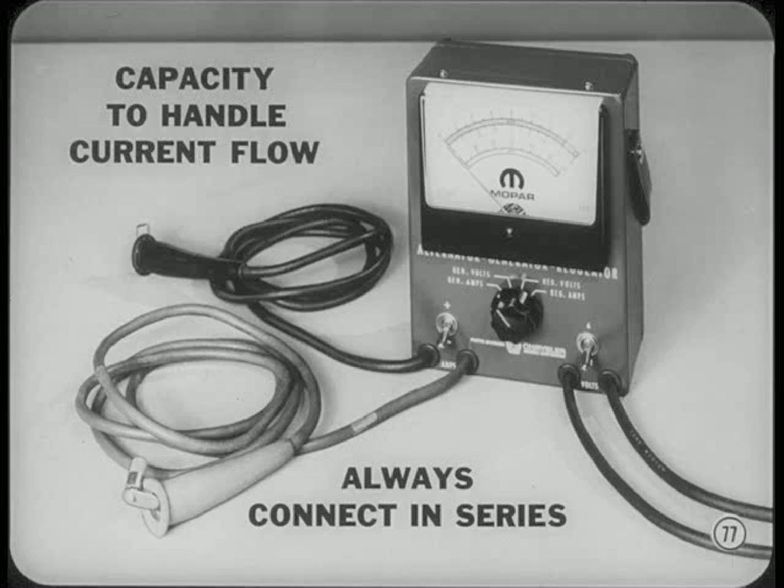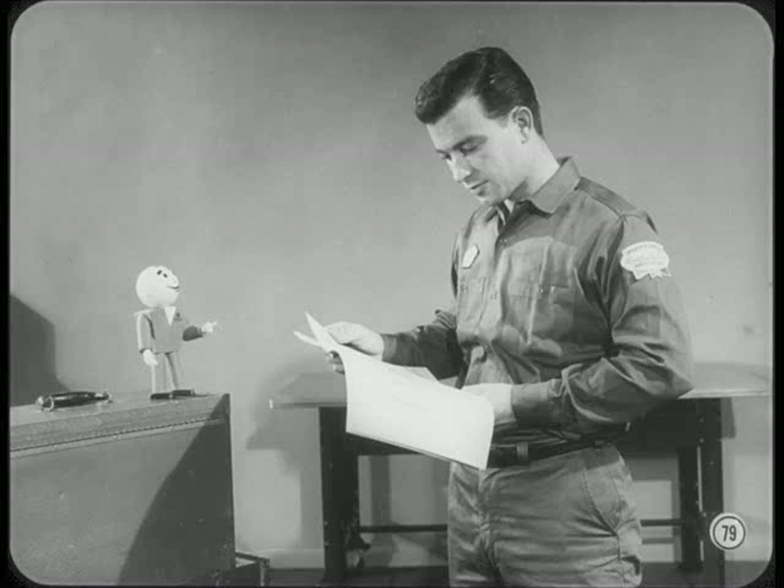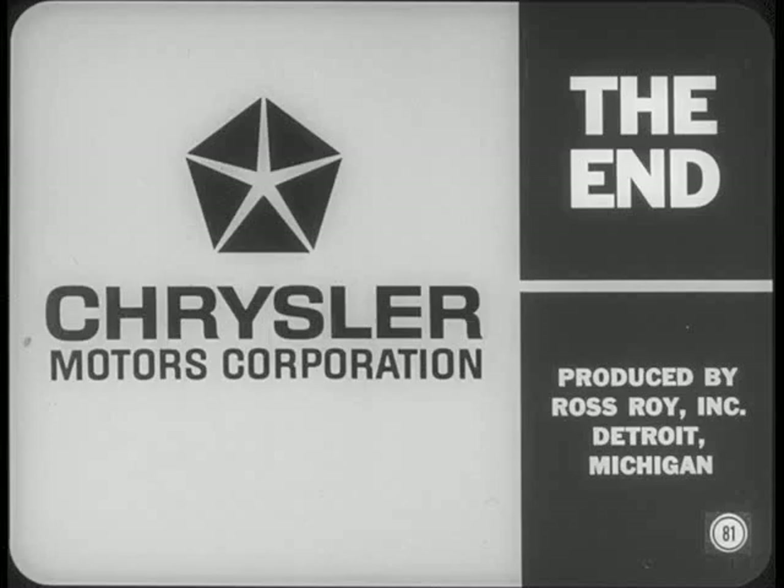Between now and our next tech meeting, study this reference book. You'll find more detailed information on Ohm's Law, circuits and symbols, alternators, motors, and ignition than we had time to cover today. If you have any questions, pester Jim for the answers. Just make sure you get a good working knowledge of electrical fundamentals under your belt in the next couple of weeks. Next month, we're going to bring you a session on the practical application of electrical fundamentals to automotive troubleshooting. See you all next month.